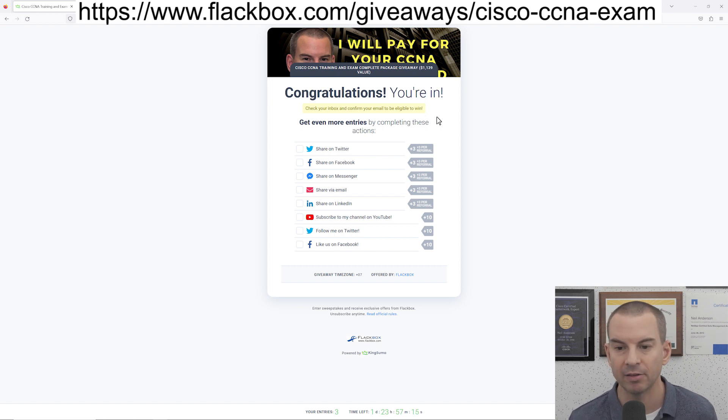But you can also boost your chances of winning by easily getting extra entries. The first way to do that is super easy — just follow me on my social media. Click the buttons here to subscribe to my YouTube channel, follow me on Facebook and also on Twitter, and that will get you 30 extra entries, which is obviously going to give you a much better chance of winning. Also, there are links where you can share the competition on your social media, so it's good to share it as much as possible to give you the best chance of winning.